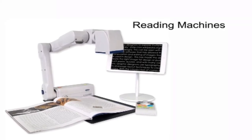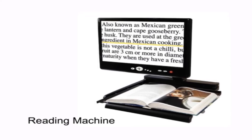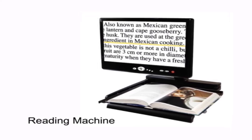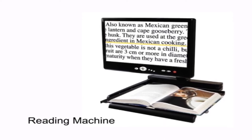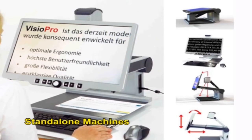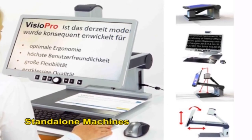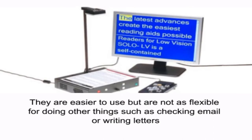A reading machine allows you to have a printed document read out to you with a synthetic voice. It uses a camera or scanner with optical character recognition software to turn your documents into electronic text, which in turn can be either displayed in large print on a monitor, read out by a screen reader, or both. There are two types of reading machines: standalone and computer-based. Standalone machines combine a camera or scanner, optical character recognition software, a monitor and a screen reader as one device. They are easier to use, but are not as flexible for doing other things such as checking email or writing letters.